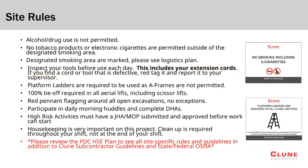Here we see most of the critical site rules for this project. Alcohol and drug use are not permitted, and tobacco products are only permitted in the designated smoking areas. Any tasks requiring the use of a ladder must be performed with a platform or podium ladder, as frame ladders are not permitted on the site. This project requires 100% tie-off in all aerial lifts, including scissor lifts. Any trade partner that opens an excavation is responsible to ensure that red pennant flagging is placed around the excavation until it has been backfilled and is no longer open.